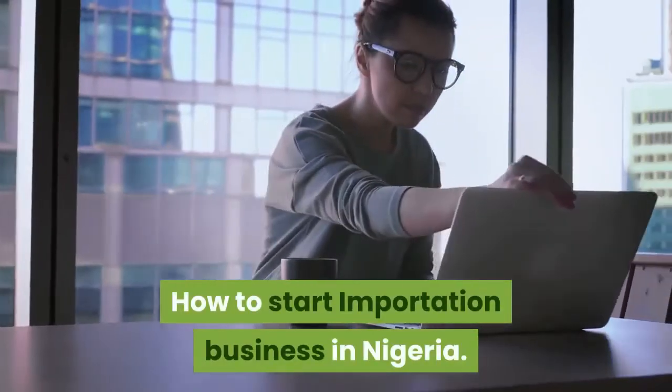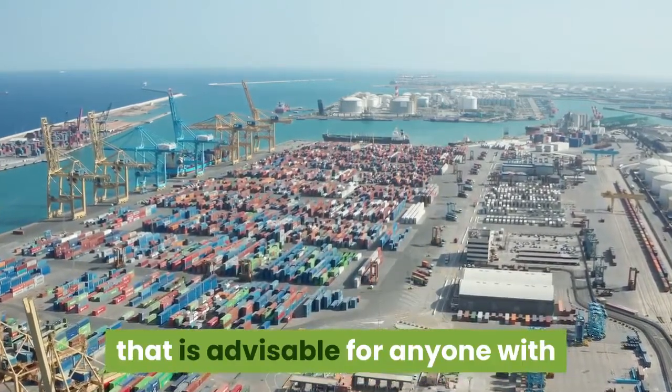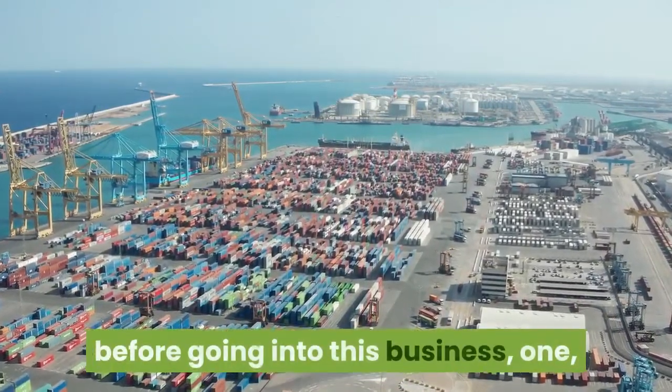How to Start Importation Business in Nigeria. Importation business in Nigeria is a very lucrative business that is advisable for anyone with enough capital to invest in. However, there are several factors to note before going into this business.